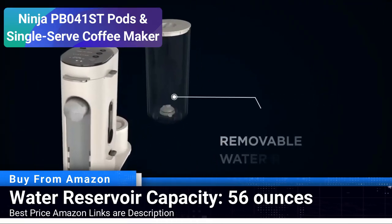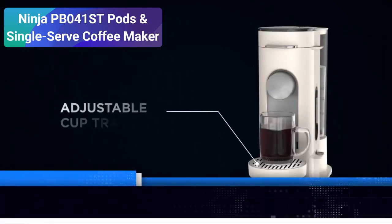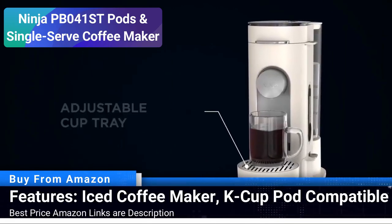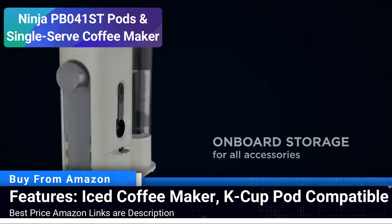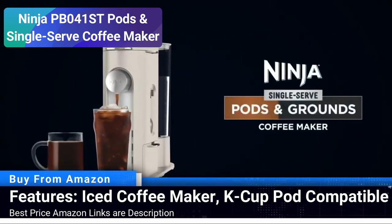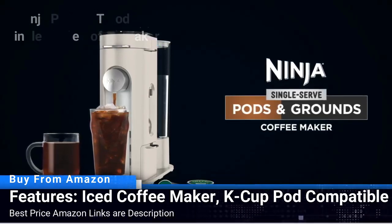Apart from its brewing versatility, this machine is capable of making iced coffee, providing a refreshing experience with the same robust flavor. Contemporary stone color and sleek design make it a stylish addition to any kitchen or office space. Offering a seamless blend of functionality and aesthetics, the Ninja PB041ST is tailored for those who love to have options in how they enjoy their coffee.